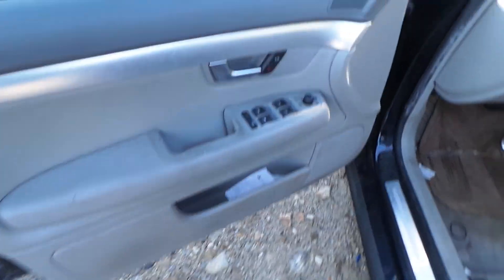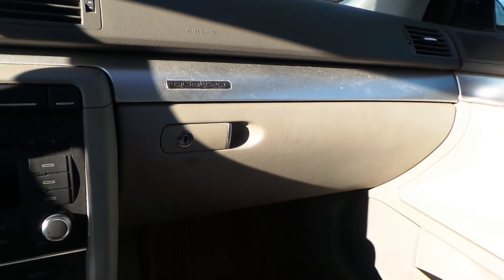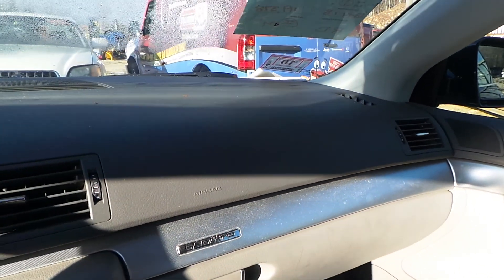We have good trim panels except for the passenger side front. We have a good master window switch. We've got leather electric seats in excellent shape for the age, same with the rears. We have a good glove box assembly as well as a good dash airbag.